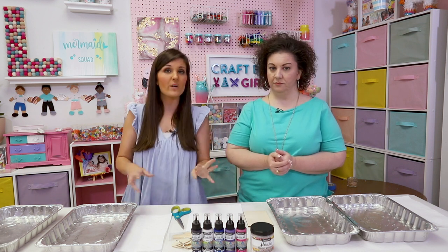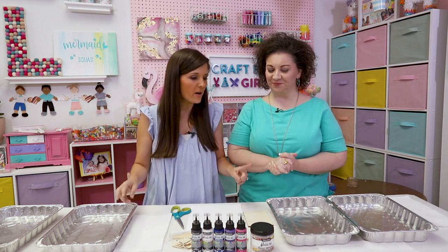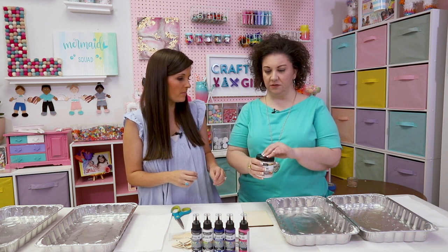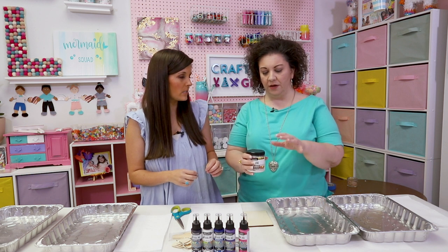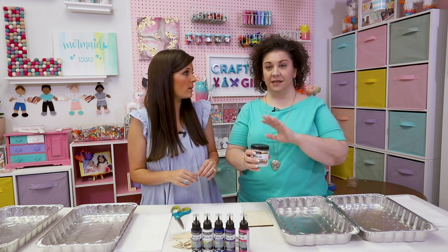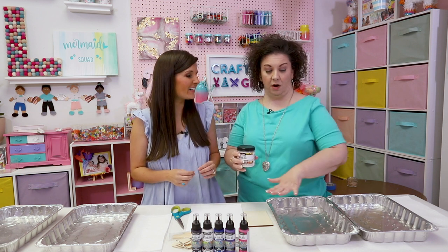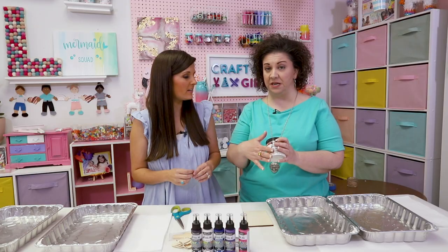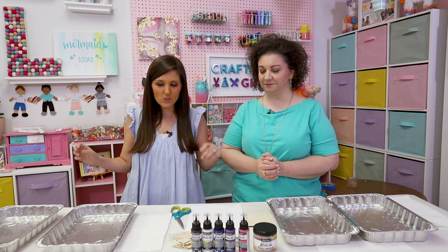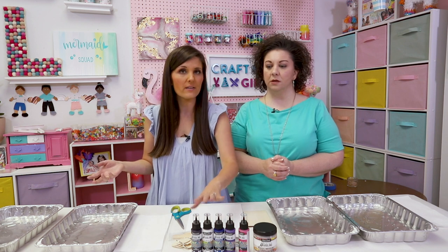We did do one step beforehand. This is the water marbling magic medium — it comes in a powder in a little container. To prep the water you're using, you heat it up — it has to be hot water. Use one tablespoon per two cups of hot water. The trick is: pour the hot water into your tray first, then sprinkle in the magic medium while you whisk it. That's how you get it to dissolve — the first time we tried, without whisking, it was clumpy. You let it sit for 20 minutes and it thickens the water so the paint floats on top.